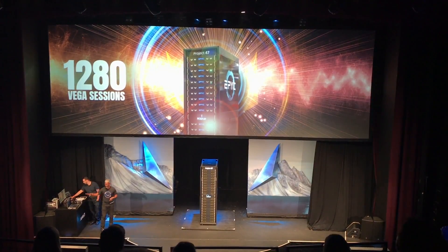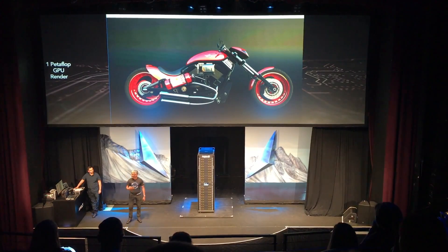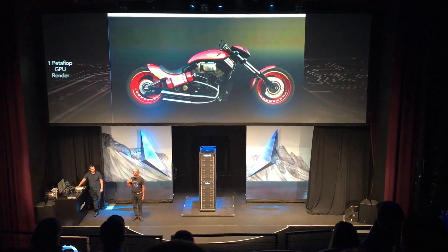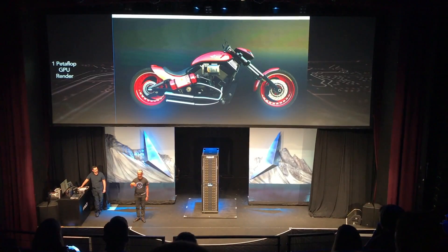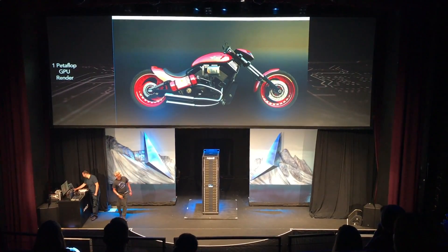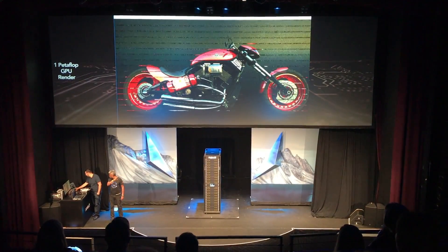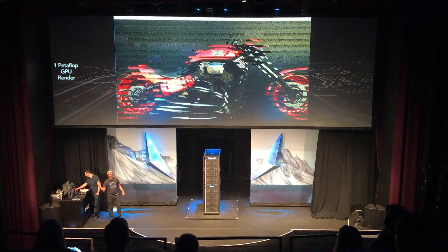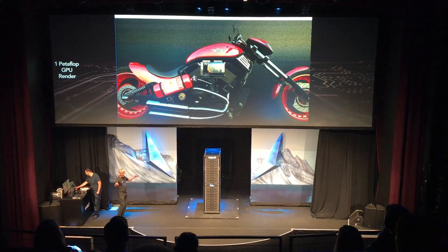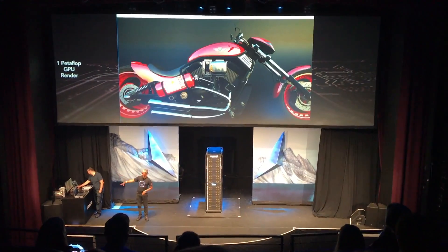They can work without compromising data security. That's the virtualization demo. This morning, the team launched a full photorealistic render on these 80 Vega GPUs. Omar, show us what the 80 GPUs are doing — they are rendering a beautiful photorealistic motorcycle on the GPU.